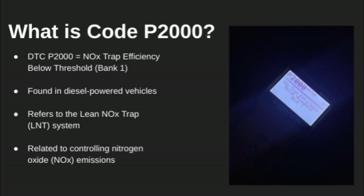Hey everyone, welcome back to the channel. In today's video, we're going over diagnostic trouble code P2000, which is most common in diesel vehicles.